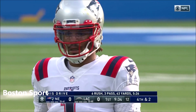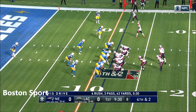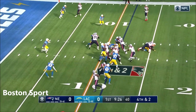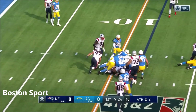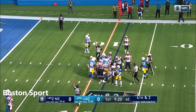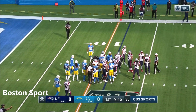They're going for it on fourth and two. The lowest scoring first quarter team in the NFL — New England. Harris in the backfield. Here comes Cam looking to squeeze by Shaq Mason who got bent sideways. Looks like he got the first, and he's inside the ten. First and goal, New England.